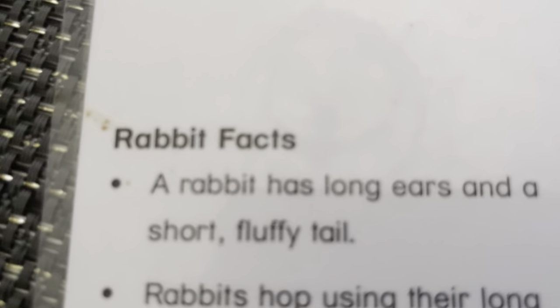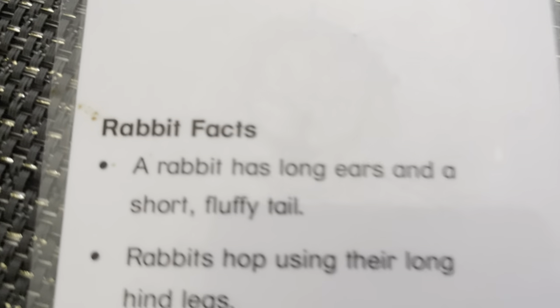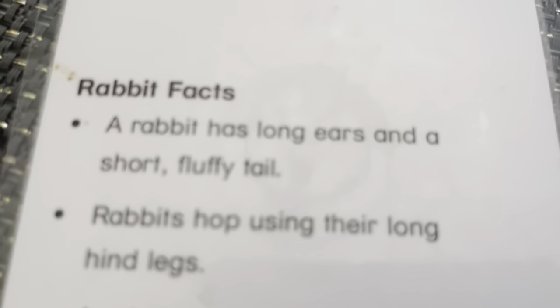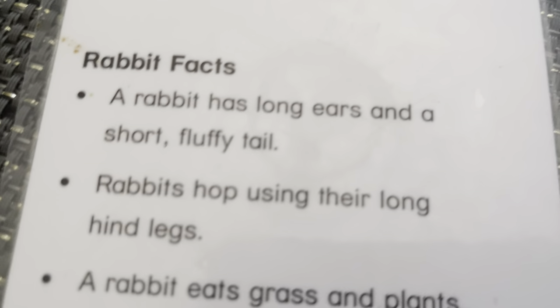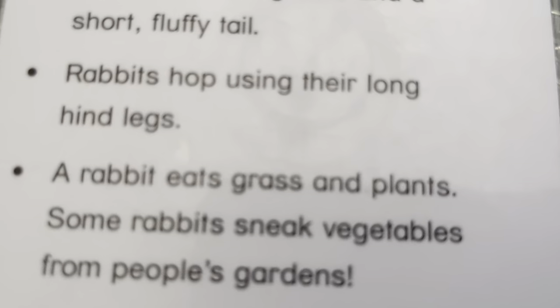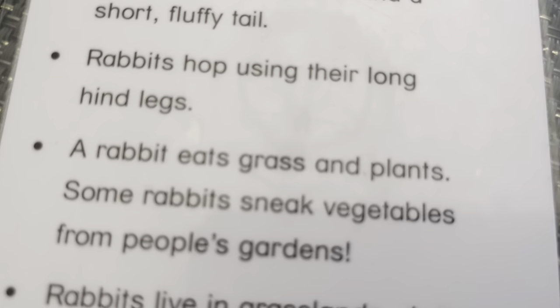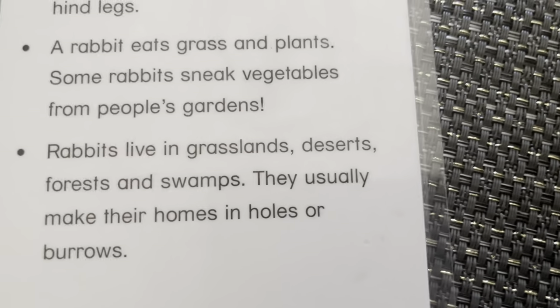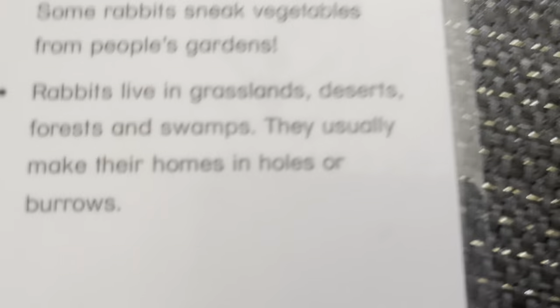Rabbit. The rabbit has long ears and a short fluffy tail. Rabbits hop using their long hind legs. Some rabbits eat grass and plants. Some sneak vegetables from people's gardens. Rabbits live in grassland, deserts, forests, and swamps. They usually make homes in holes and burrows.